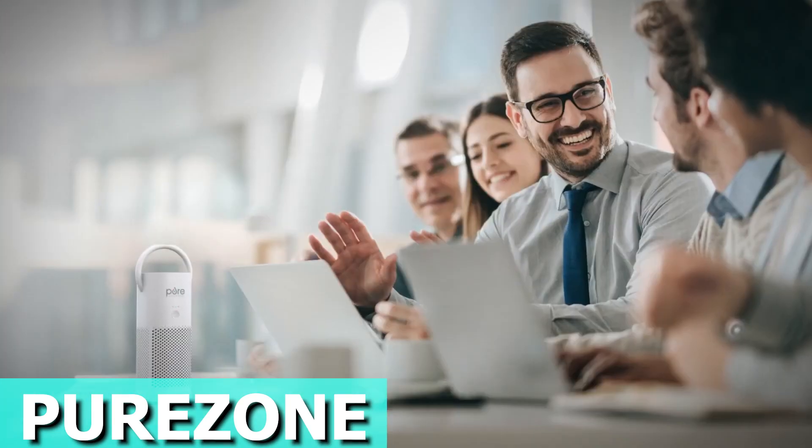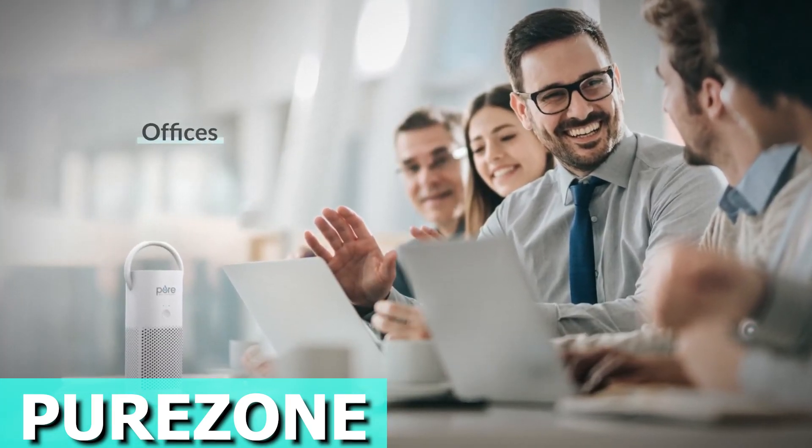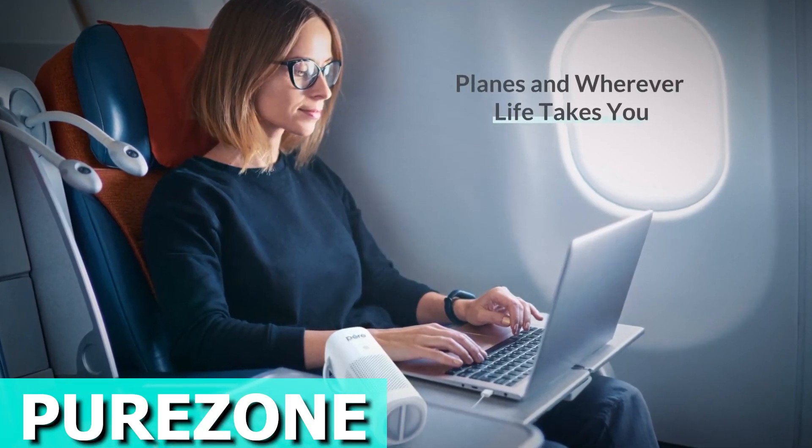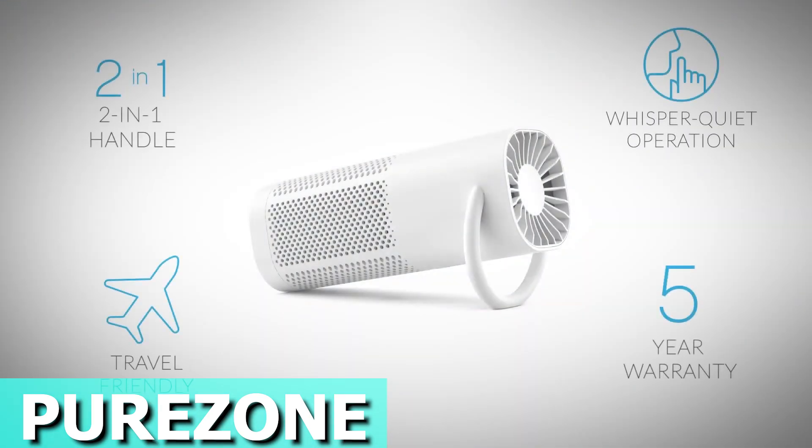Feeling the heat? Crank up the fan speed for a personal cooling breeze. Take charge of your air quality with the PureZone Mini Portable Air Purifier, your perfect companion to fresh air wherever life takes you. The price is roughly $40.